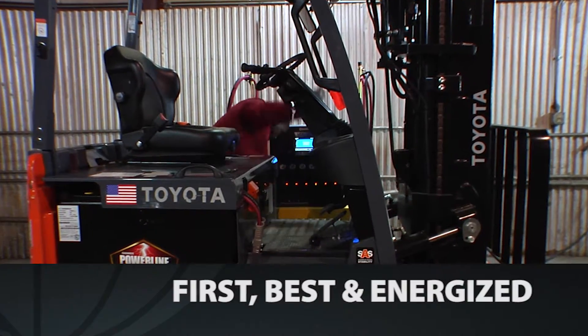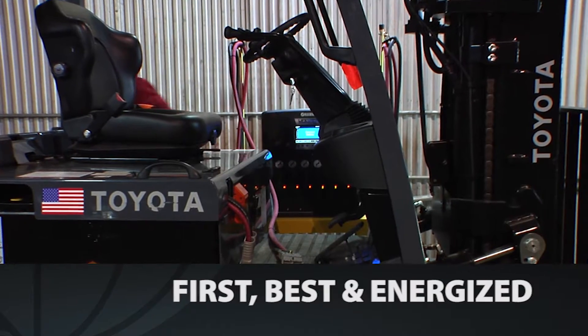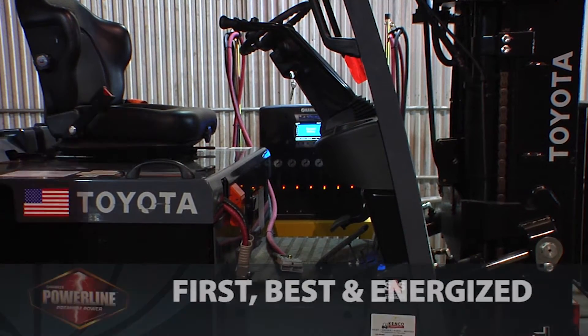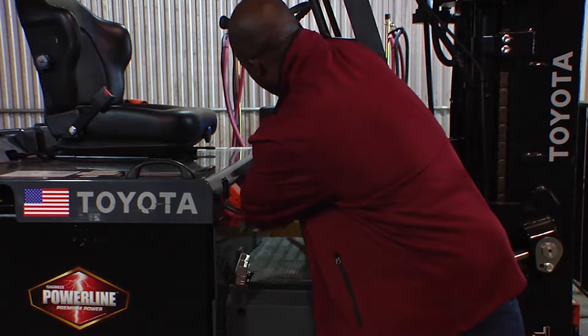Always striving to be first, best, and energized, Hawker continues to lead the modular charging revolution with the new LifeSpeed Mod 3 Charger, the latest innovation of high-frequency charging technology.